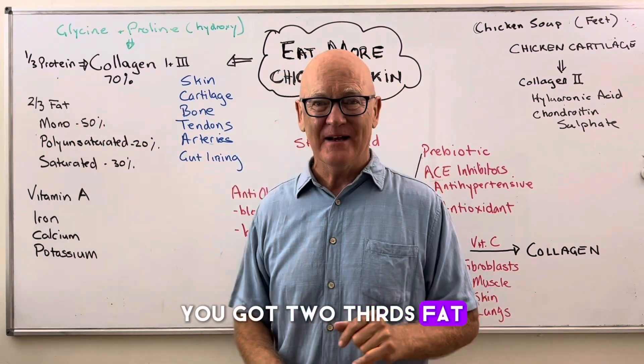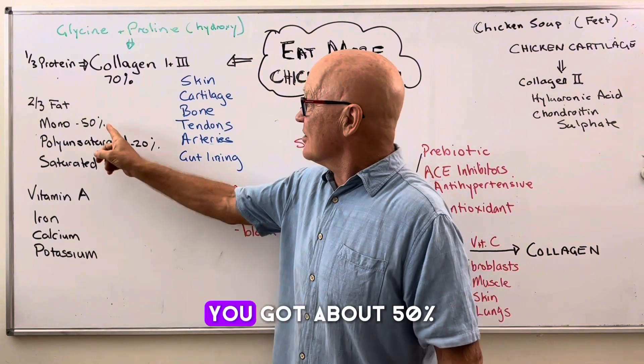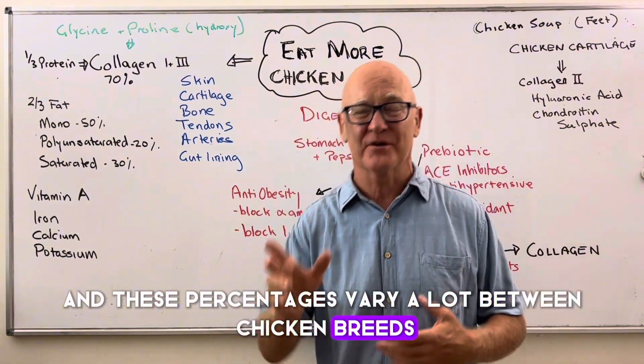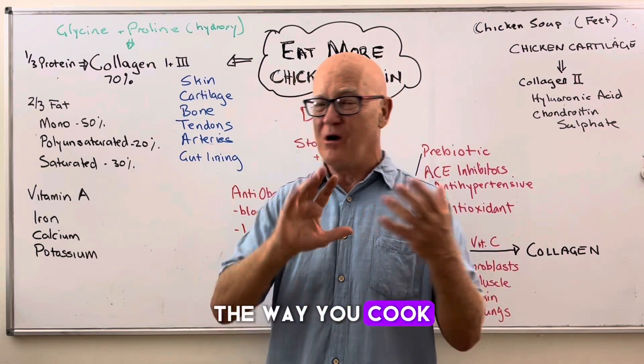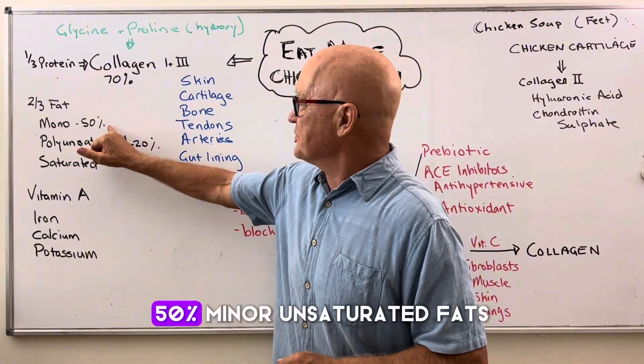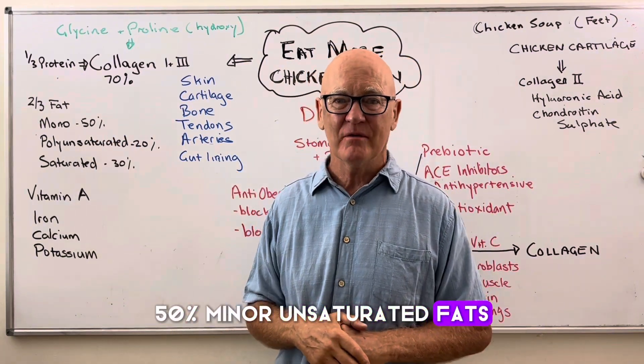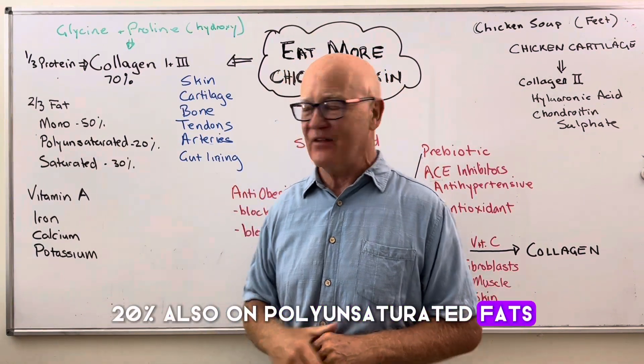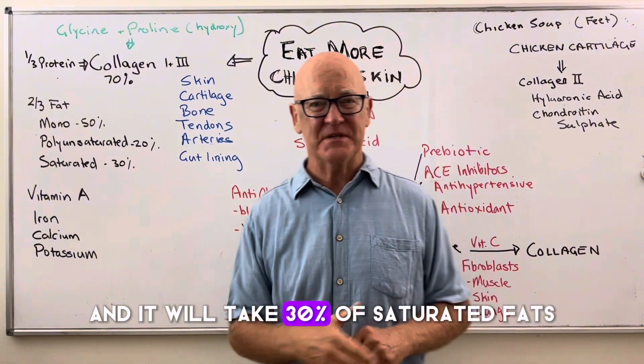You've got two-thirds fat. Of those two-thirds fat, you've got about 50% — and these percentages vary a lot between chicken breeds, chicken types, and the way you cook them — 50% monounsaturated fats, about 20% polyunsaturated fats, and give or take 30% saturated fats.